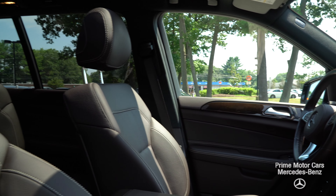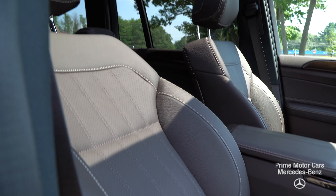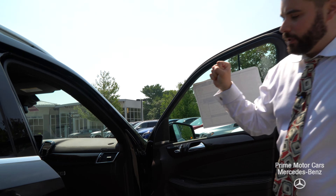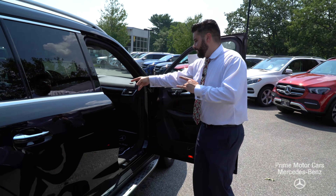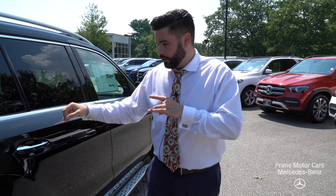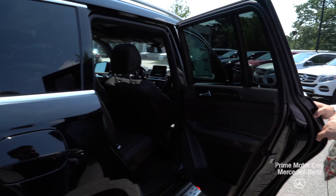Heated seats — you've got the Premium One package too. So Reed's going to show you that Keyless Go, Apple CarPlay, Android Auto, and the ambient lighting inside. Also heated and cooled cup holders, which I believe is a standalone option. I'll show you that once we get inside the cabin.